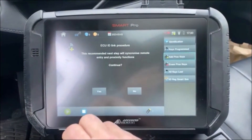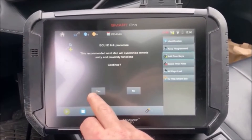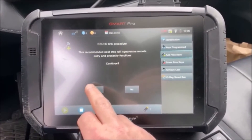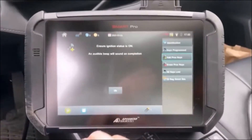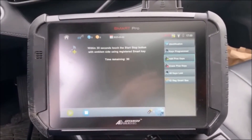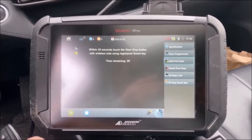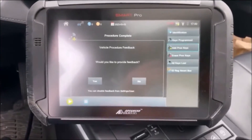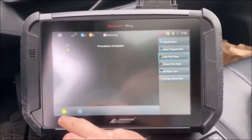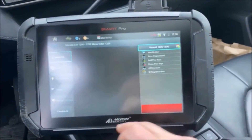ECU ID — this recommended next step will temporally synchronize remote entry and keyless proximity functions. Yes. Within 30 seconds, touch the start/stop button with the emblem side of a registered smart key. Procedure complete. That's just so if the keyless doesn't work — there's no harm in doing it.